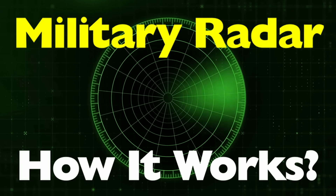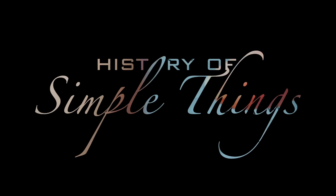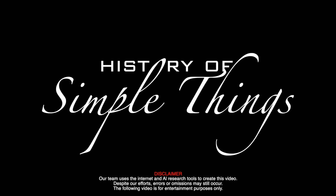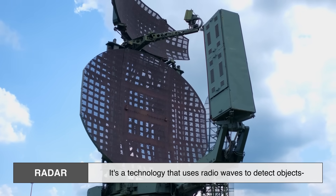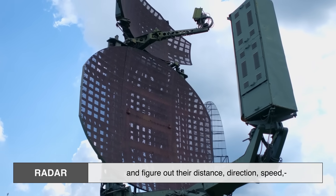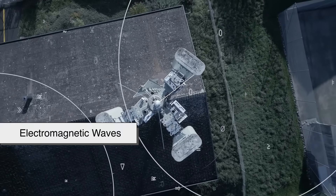Stick around — we're going deep into the invisible waves that scan the skies, seas, and even the ground, right here on History of Simple Things. Let's start simple. Radar stands for radio detection and ranging. It's a technology that uses radio waves to detect objects and figure out their distance, direction, speed, and sometimes even shape. Think of it like echolocation, but instead of sound, we're using electromagnetic waves.